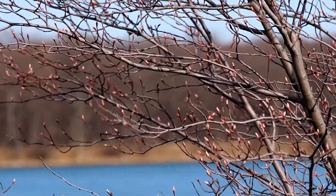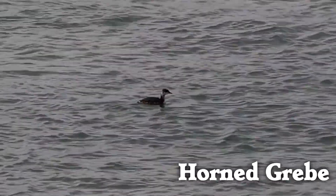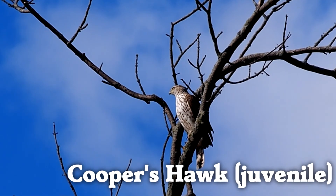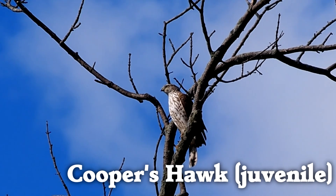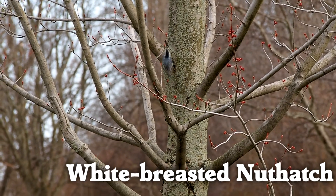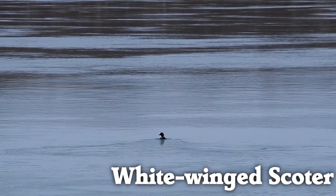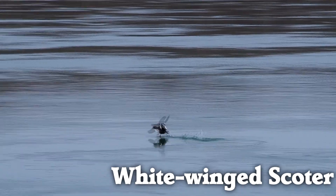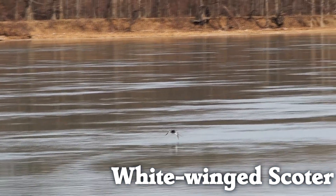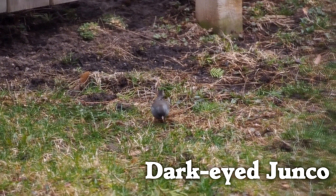Spring is a time to see lots of brand new birds. This was my first time seeing a horned grebe, and a Cooper's hawk, and a white-breasted nuthatch, and a white-winged scoter, and a junco — literally first ever.